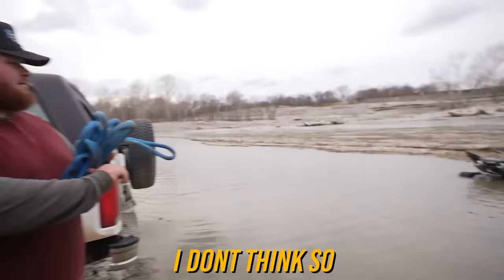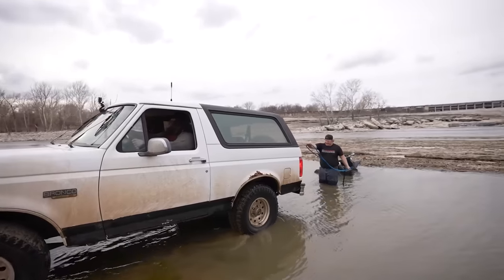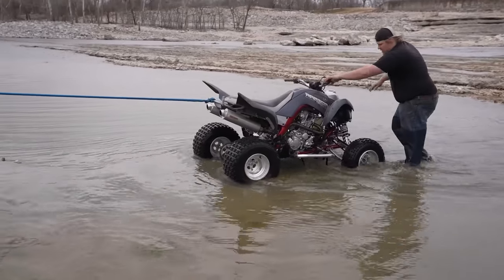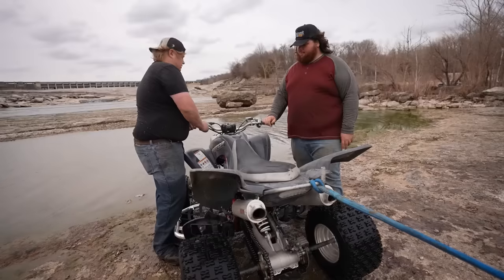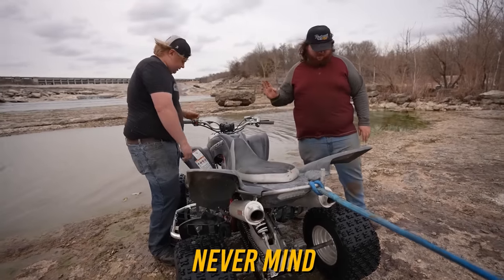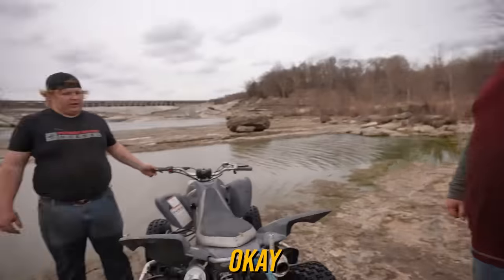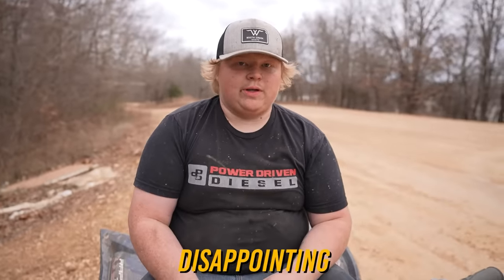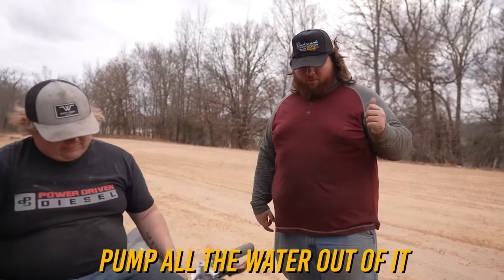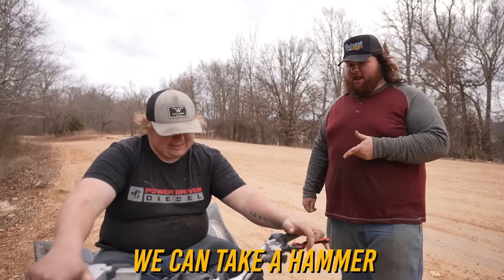How bad did it die? Did it bend the rod? I don't think so. Okay, never mind, we'll fix it later. Let me pull you backwards a little bit more and then we can hook this rope to the front and I'll pull you to the trailer. How's the rod? Cold. Wet. Disappointing. I have a feeling we get home, pull that spark plug out, pump all the water out of it, she'll fire right up — until we realize there's a bent rod. With bent rods, we can take a hammer and straighten it back out.